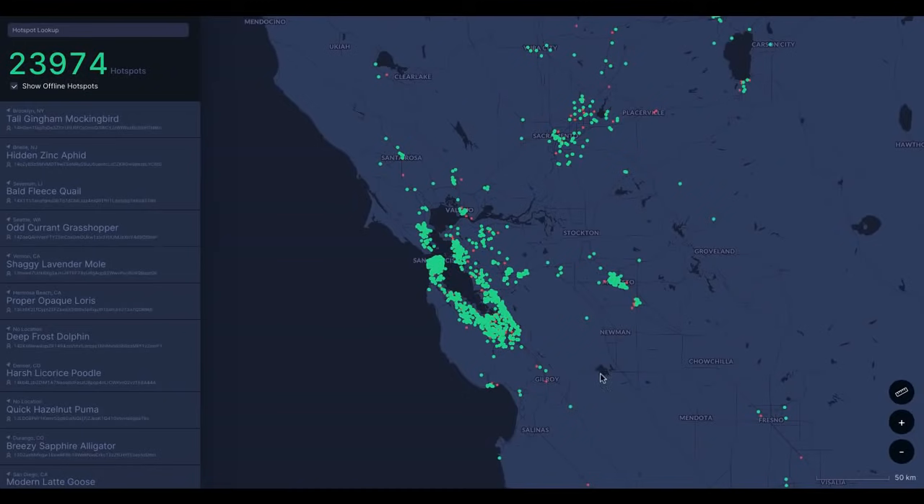People all over the country and the world who hear about Helium inevitably end up at the coverage screen, trying to estimate the amount of Helium or HNT they can mine on a daily basis.